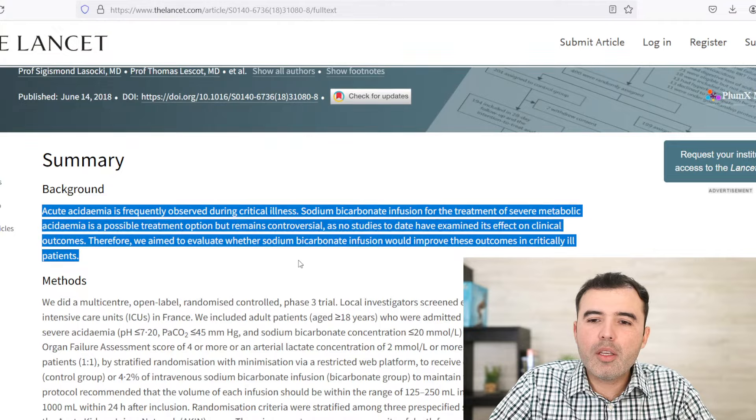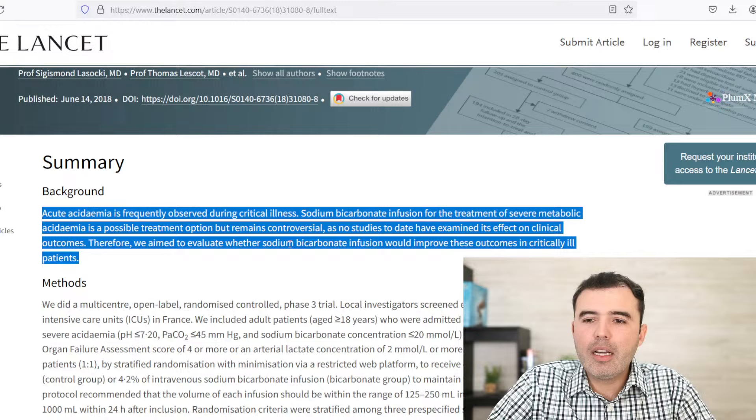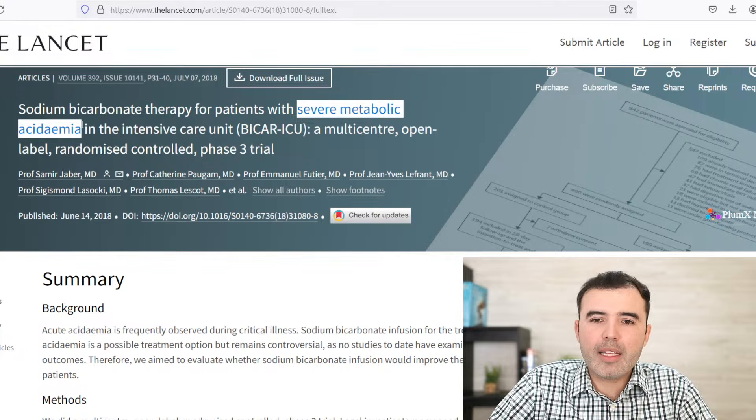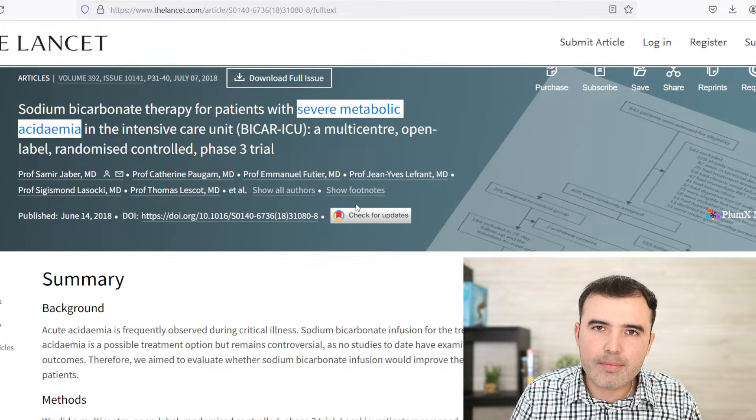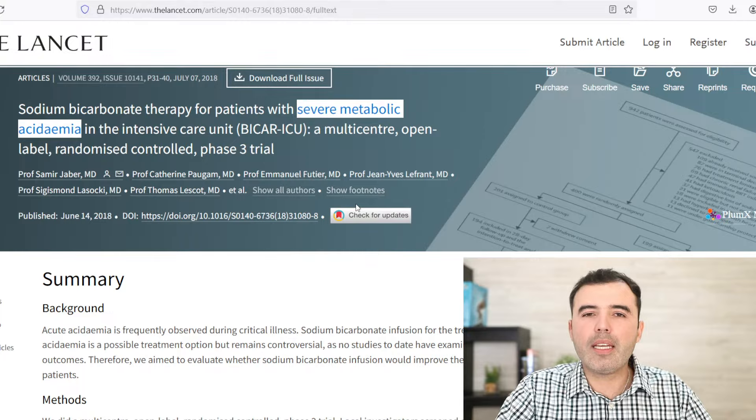Number two: acute acidemia. Acute acidemia is where you have a metabolic condition and your kidneys are not able to excrete acid, keeping that acid inside your body and causing a severe metabolic acidemia. What do you use in urgent care? You use baking soda. Every doctor knows that baking soda has an obviously good effect in balancing the pH of an acidosis. It can help with many aspects.